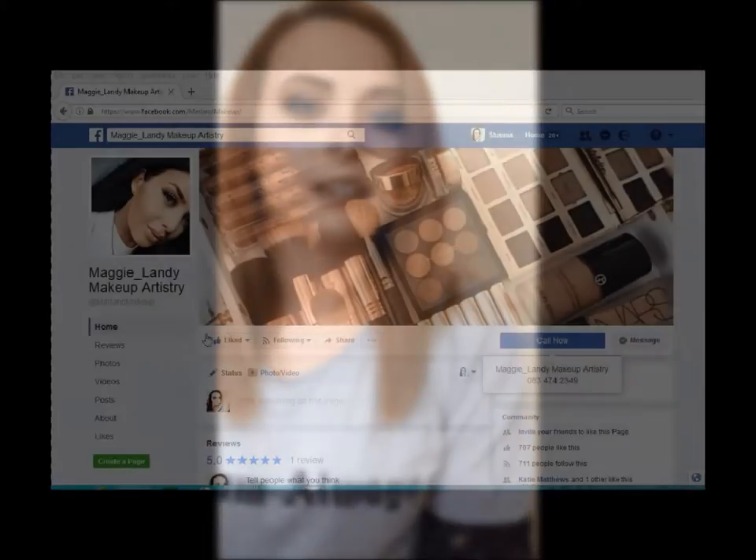Hi guys, welcome back to my channel. I am going to review the prize I won off of Maggie's makeup. I'll leave her link down in the description to her Facebook page if you want and just give it a quick like.